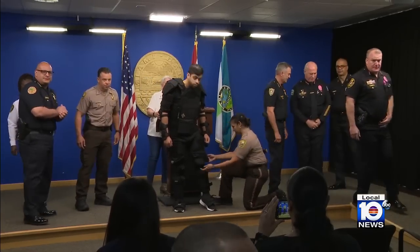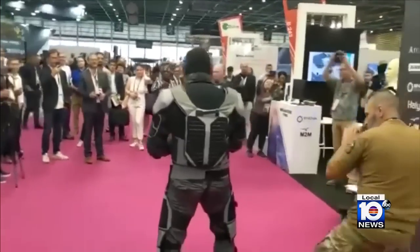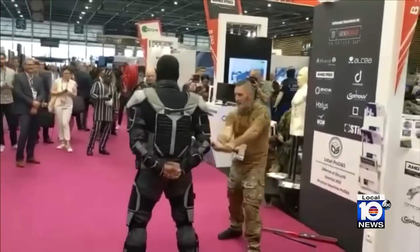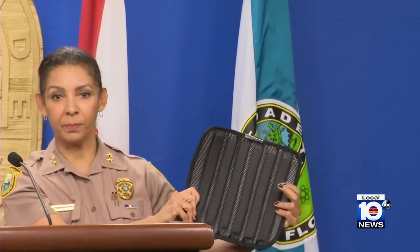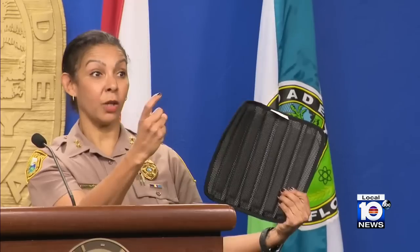On top of being more versatile, the new gear is also fire-resistant and better protects officers against blunt force trauma, as seen in this demonstration video where someone wearing the gear is repeatedly hit by a metal bat. This is the equipment that aligns the inside, and what it does is that it distributes the blunt force trauma so that the person is not being impacted in one spot.